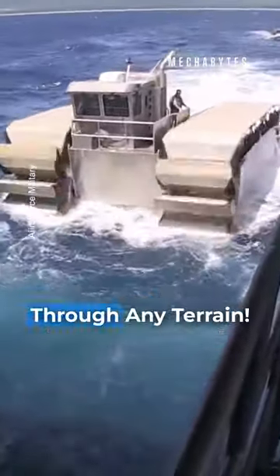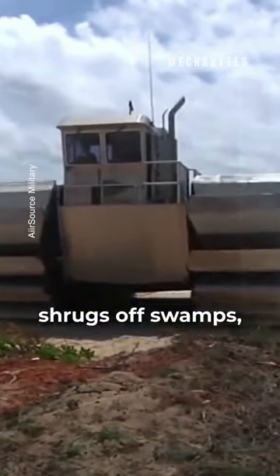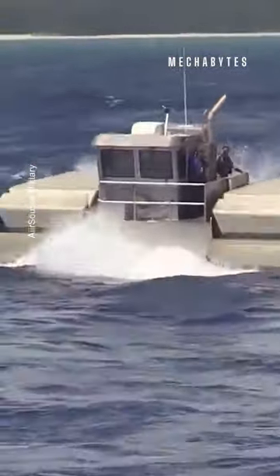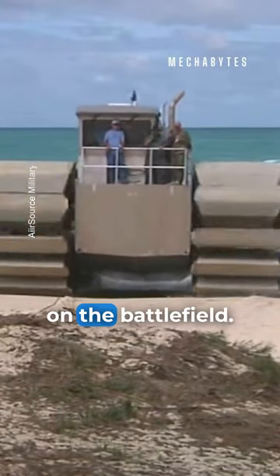This U.S. Navy vehicle can drive through any terrain. Imagine a vehicle that laughs in the face of mountains, shrugs off swamps, and glides across water like a dolphin. Meet the U.S. Navy's UHAC Trooper, an amphibian beast that redefines what's possible on the battlefield.